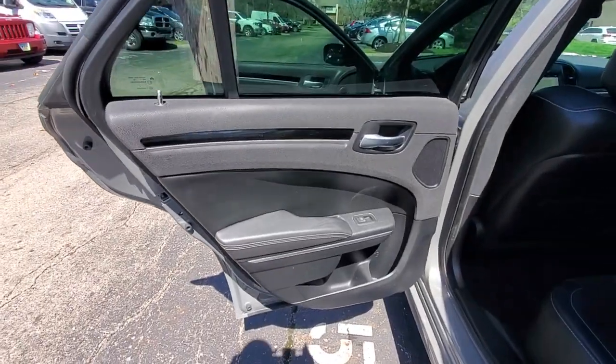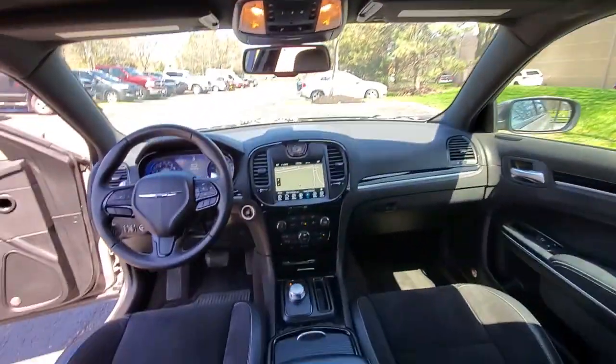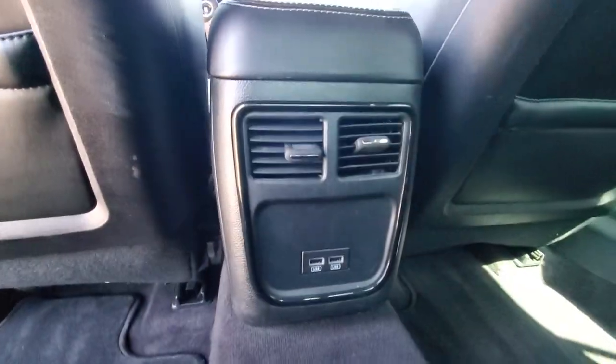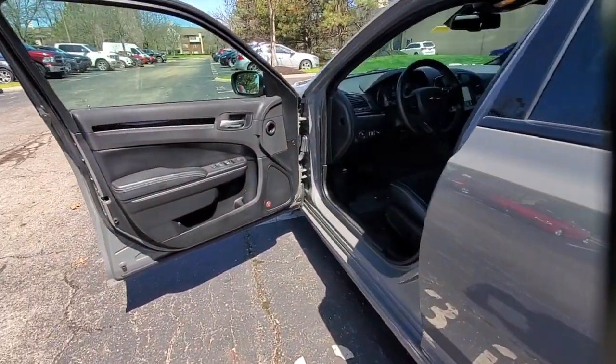The following are some of this vehicle's highlighted options: panoramic roof, navigation system, keyless entry, backup camera, fog lamps, blind spot monitor, electronic stability control, intermittent wipers, universal garage door opener, trip computer.